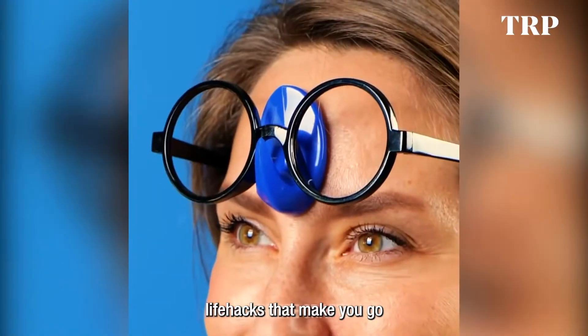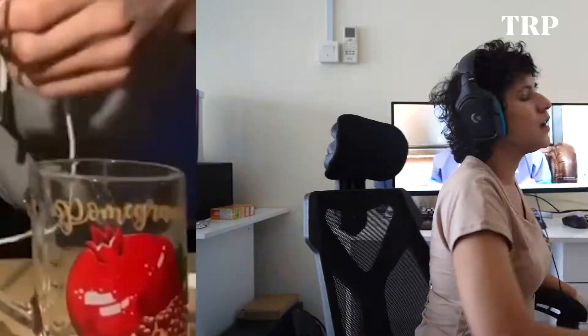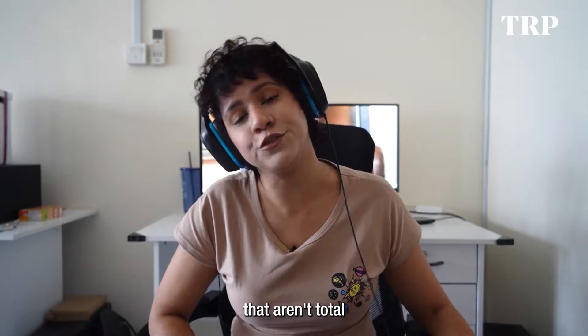I'm pretty sure you've come across so-called life hacks that make you go 'bruh.' So we made it a point to list a bunch of life hacks that aren't total duds.